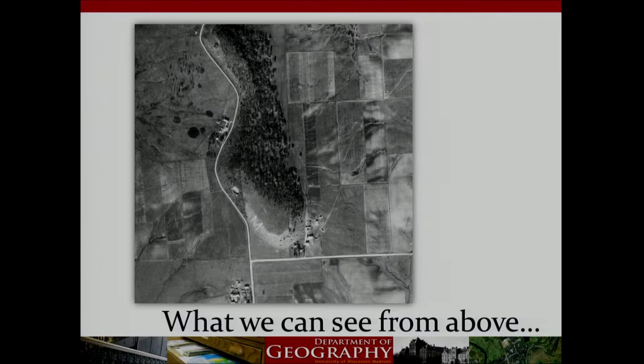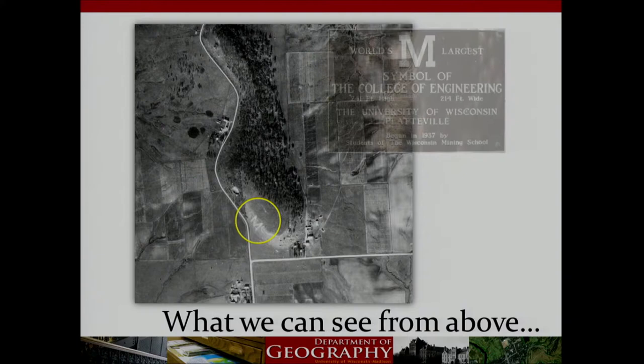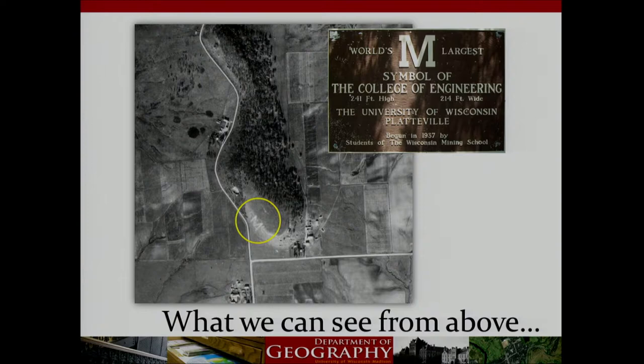Let's take a look at what some of these images look like. Does anybody know where this is? This is the Platte Mound M — the largest M in the world — constructed with whitewashed limestone, signifying mining in the School of Mines at UW-Platteville. The M was completed in 1937 and was lit on fire to celebrate homecoming on October 16th of that same year. This is just one example of how we can visualize historic and cultural features across Wisconsin's landscapes using aerial photography.